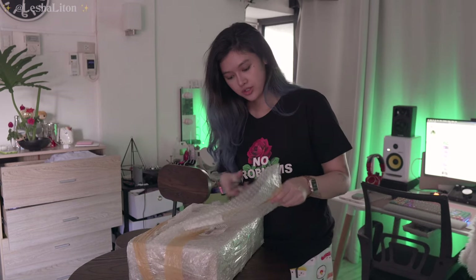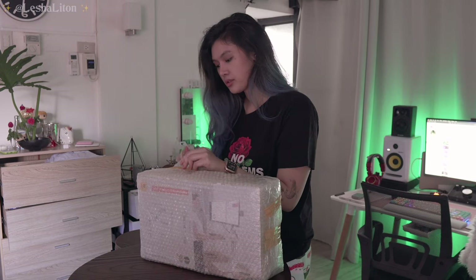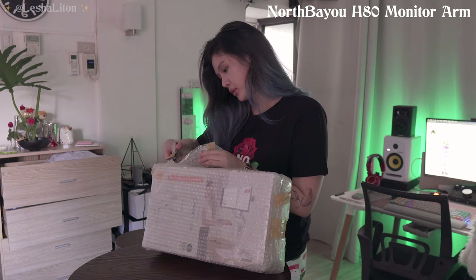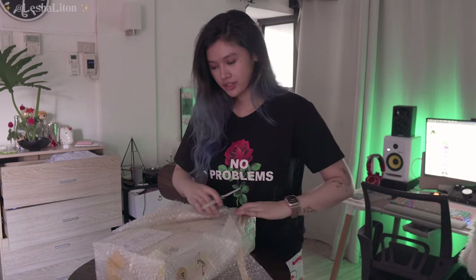My monitor mount came in today and I'm really excited! I'm gonna be spray painting this white so it matches my desk. It's 1,200 pesos from Shopee — I saw a lot of good reviews about this mount so I decided to get it. It's the NB North Bayou mount. I'm finally gonna mount my monitor!